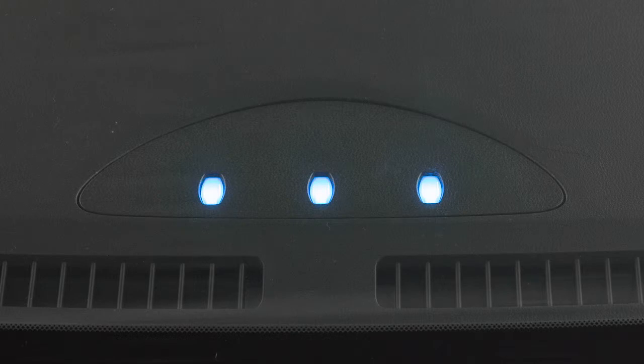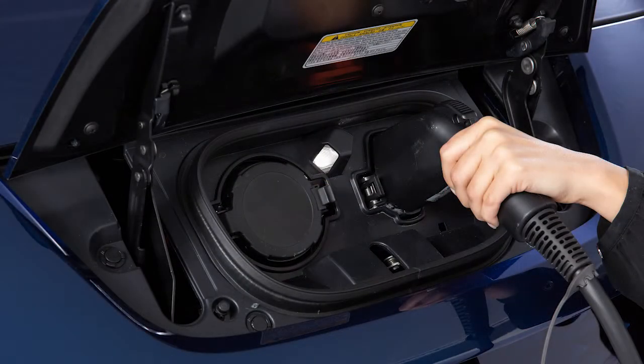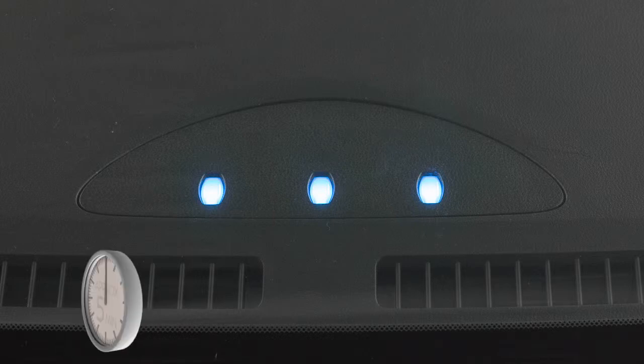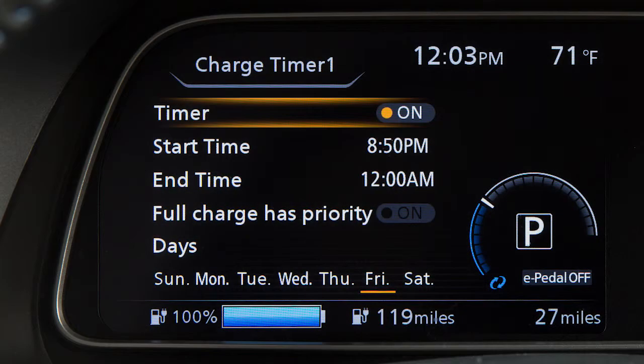When fully charged, the lights will turn off when the charge connector is removed or after approximately five minutes. When a charging timer is set, the indicator lights illuminate in sequence and then turn off after approximately five minutes.